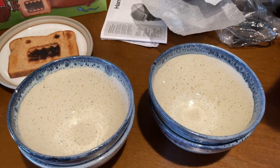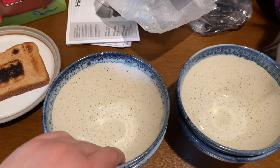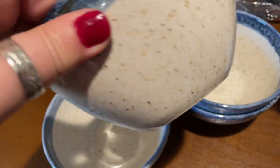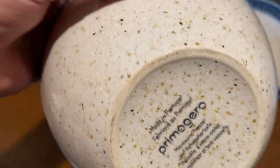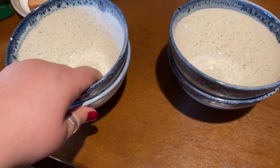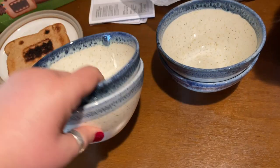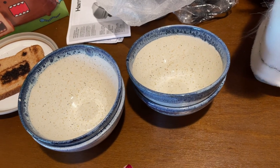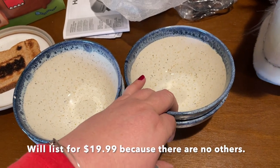Then I found these bowls — I'm bummed because I think I may have chipped one. There were four of these and they're absolutely gorgeous — stoneware with a beautiful blue glaze, made by Primagera, a Portugal pottery maker. I don't know how much age they have, they look pretty new. I paid two dollars for all four. I'm going to list two and keep two — maybe use the others in the garden. I'm guessing I can ask between $12 and $16 for just the two, but I may start a little higher since I haven't seen these stoneware pieces anywhere.